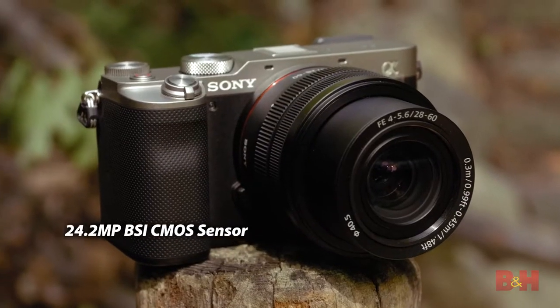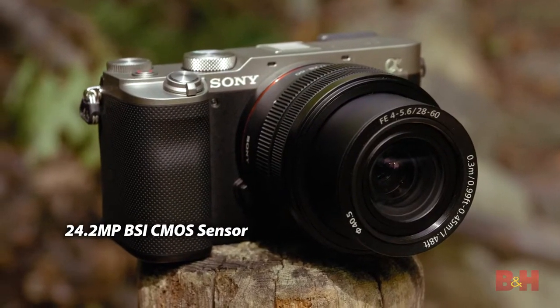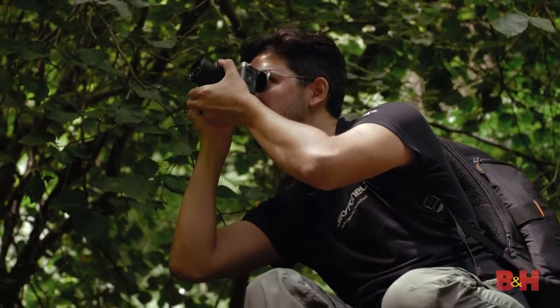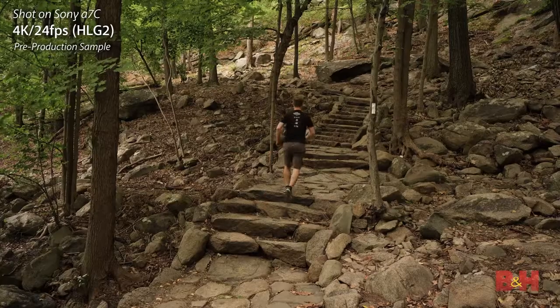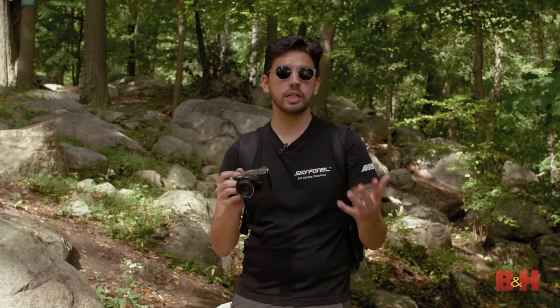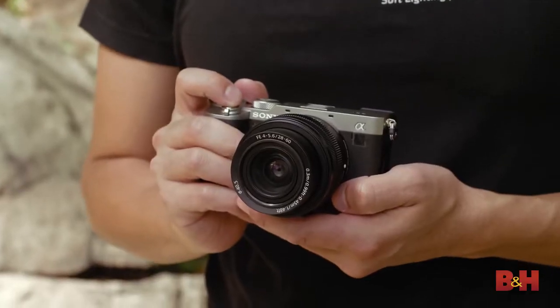You get a 24.2 megapixel backside illuminated sensor powered by the Bionz X processor. Continuous shooting goes up to 10 fps with full autofocus and auto exposure. Dynamic range is up to 15 stops. There's 4K video on board and there's even real-time iAF and tracking. We've got most of the same features that we've seen in the a7 family till now in a much smaller body, and I really just want to see how it fares in the great outdoors.